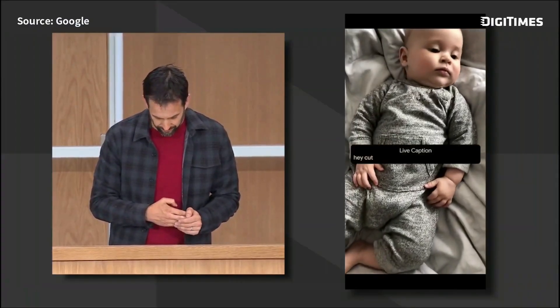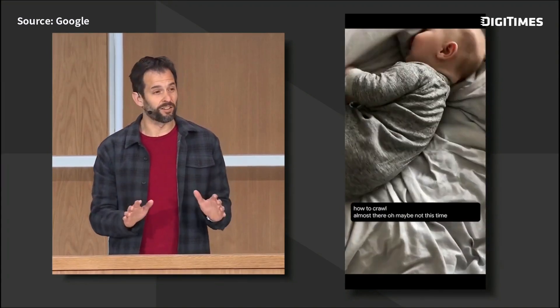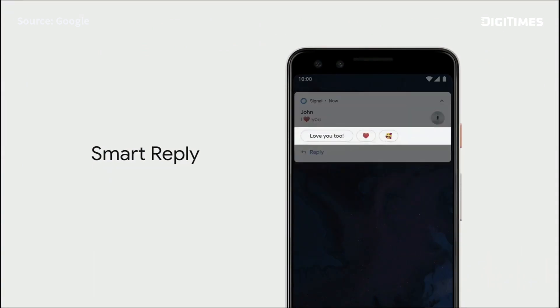Live Caption in Q takes audio and instantly turns it into text. What's really exciting is that it's entirely done on device — it doesn't need to be connected to the internet at all. With Smart Reply, the OS helpfully suggests what you'll type next. What's really cool is this works for all messaging apps in Android.